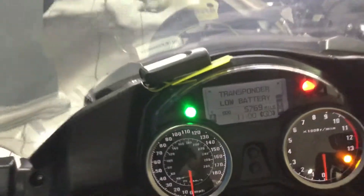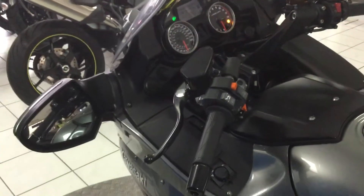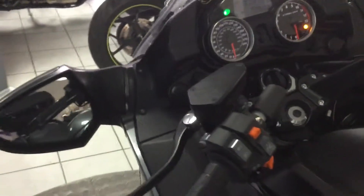You can see that the key just needs a battery change on it. We have got an electric screen, we have got the traction control as well. Just moving over to the other side here — fairings are all in good condition.